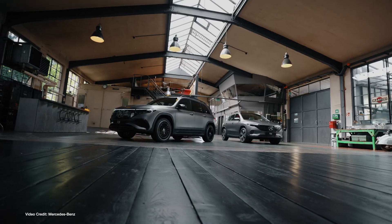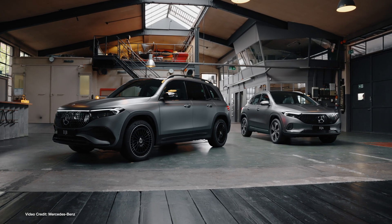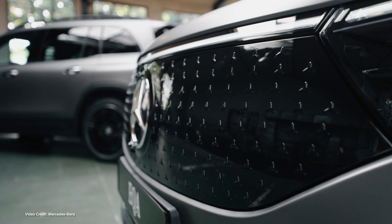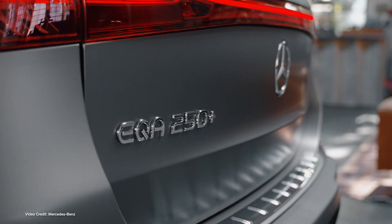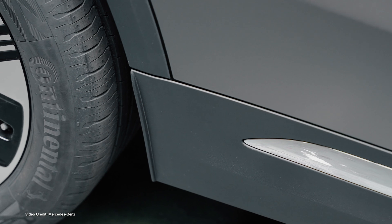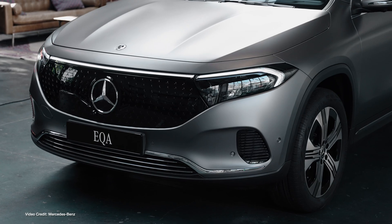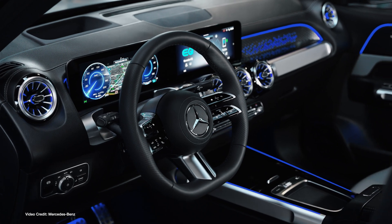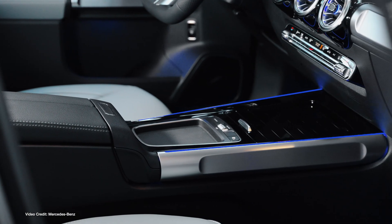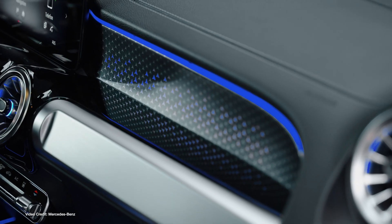Mercedes-Benz has updated both its EQA and EQB electric vehicles for the 2024 model year, with new interior design accents, an improved sound system, and most importantly, some improvements to EV functionality. While most of the updates are cosmetic, the new model year on both vehicles comes with an updated driving assistance suite that adds improved cameras for front and rear, and better operational handover between semi-autonomous and manual driving. Most importantly for end users is the addition of plug-and-charge, allowing customers the ability to rock up at a charging station, plug in and walk away — just like a Tesla — without having to faff around with smartphone apps or RFID cards.